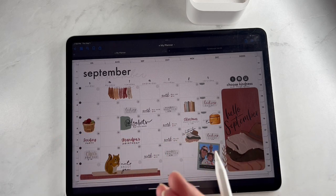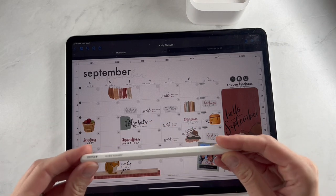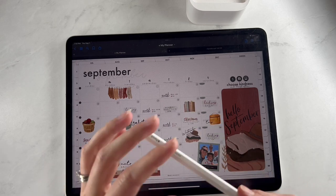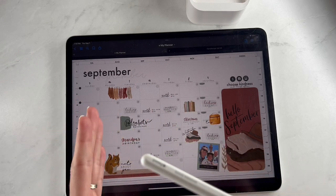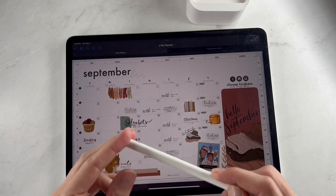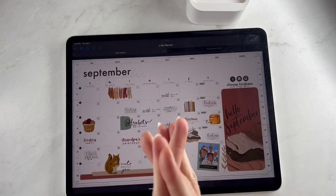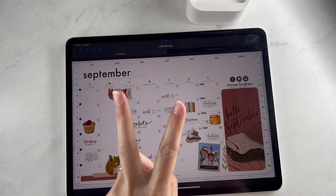If you're new here to the channel, we talk about all things digital planning and productivity using the iPad and Apple Pencil. However, this will work across many different devices. If you'd like to try before you buy, you can download a free notes planner and stickers from breezyorganization.com and make sure it works on your device.